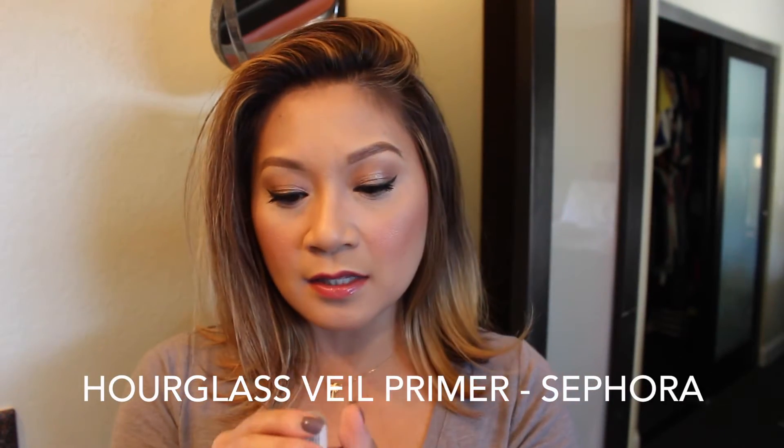The next face product I've been loving is the Hourglass Veil Mineral Primer. It has SPF 15, and I only got this size because this one is a tiny little size — it is the 0.30 fluid ounces — and I love it because of the pump. I tend to use two pumps of it because I feel like it does better for my skin that way, but I absolutely love it. I will repurchase the bigger size unless another primer catches my eye on YouTube or at Sephora.